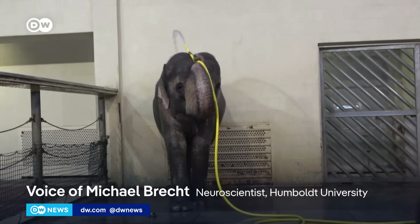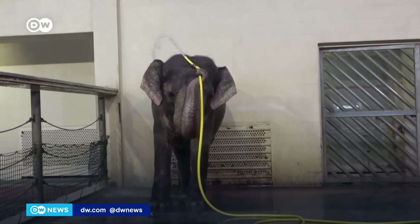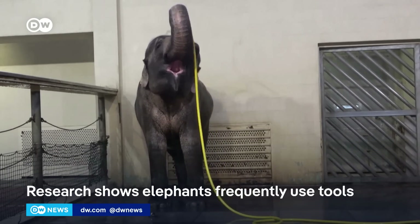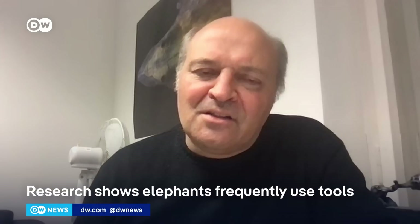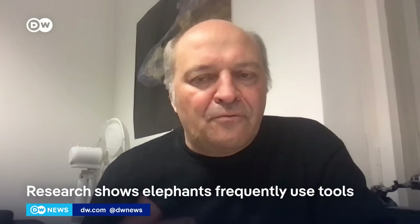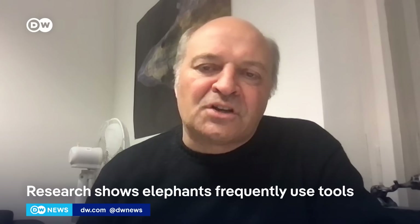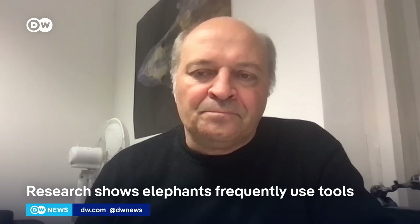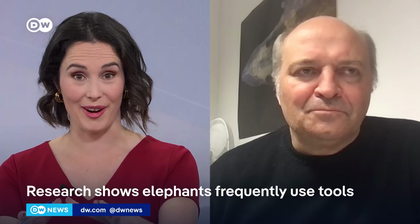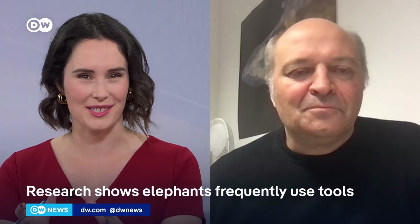What was special here is this other elephant that sort of clamped on the hose and tried to disable the tool that Mary was using. It's a fairly rare thing, the sabotage behavior that we saw. What does that tell you? That's so interesting. So another elephant saw her, if I understand correctly, using this hose and tried to stop her from doing it?